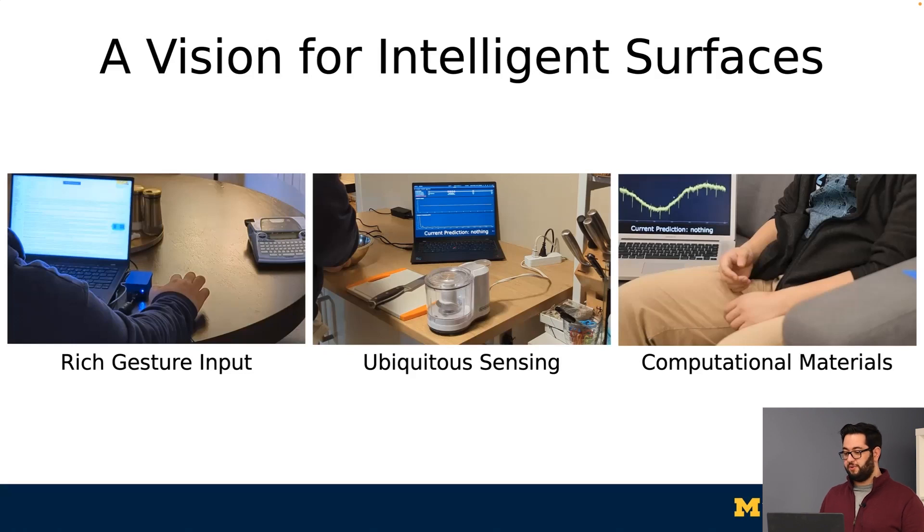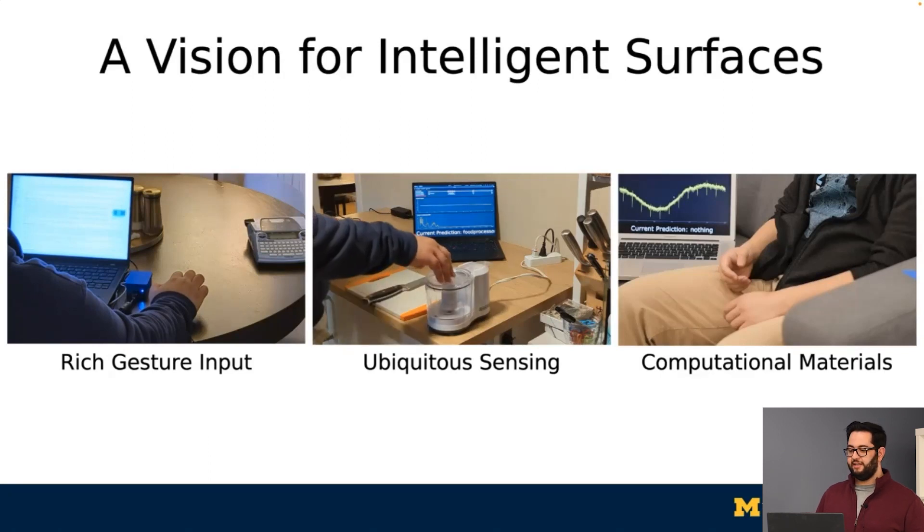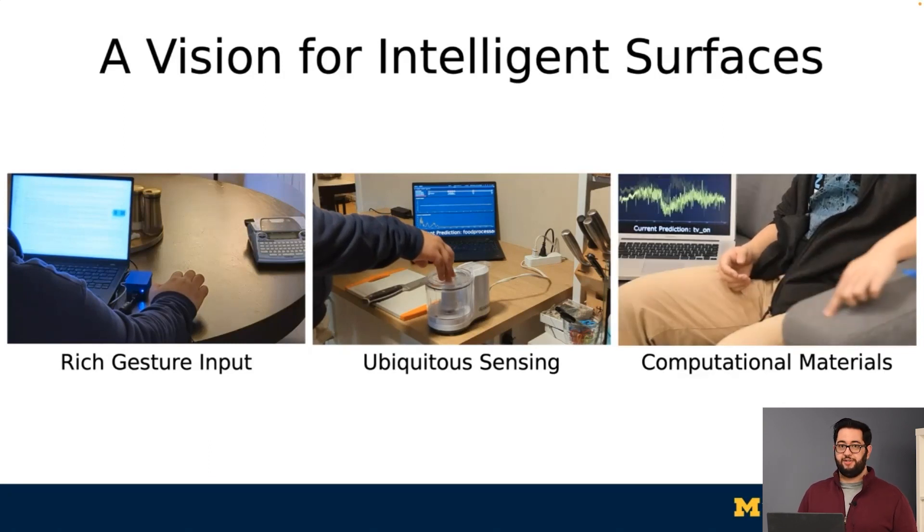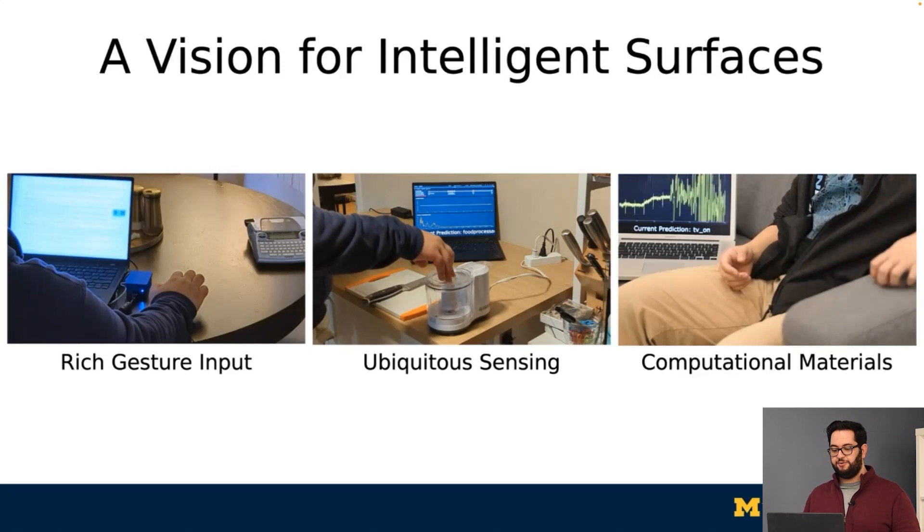I first want to quickly contextualize this work within a vision for intelligent surfaces. There has been a lot of work looking at how to enable gesture interfaces on surfaces, such as recognizing swipes happening on the surface of a table, and additionally towards ubiquitous sensing, like understanding what activities are happening in the home. And most recently, there's been work towards computational materials, such as having the actual fabric of a couch be part of the fabric of computation.